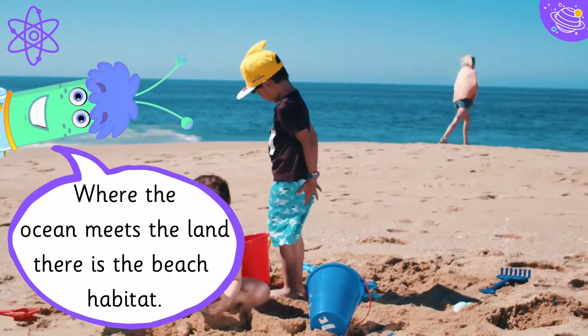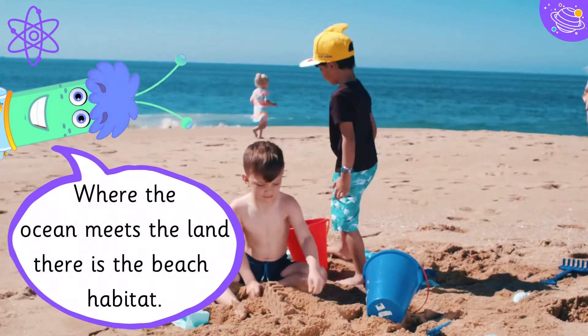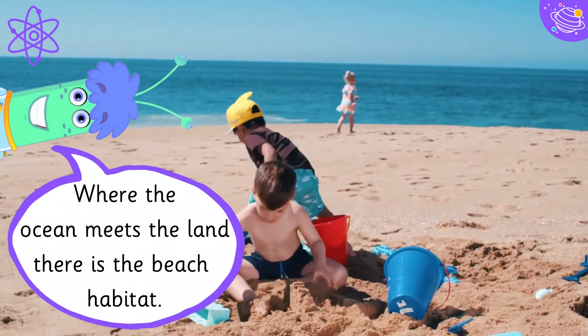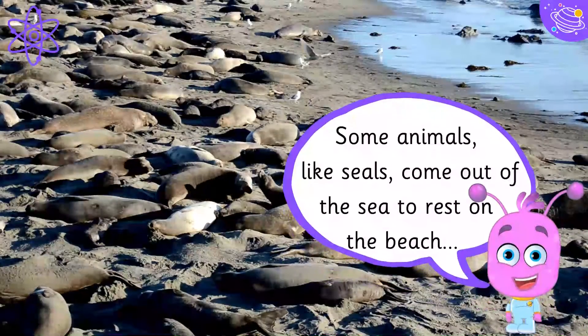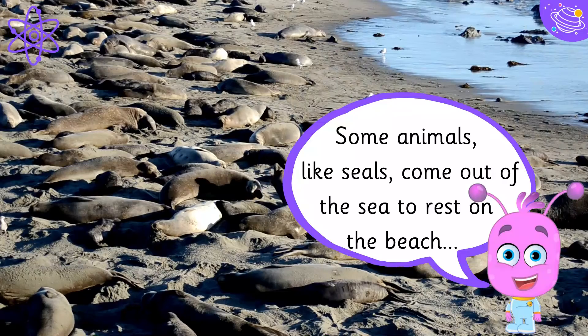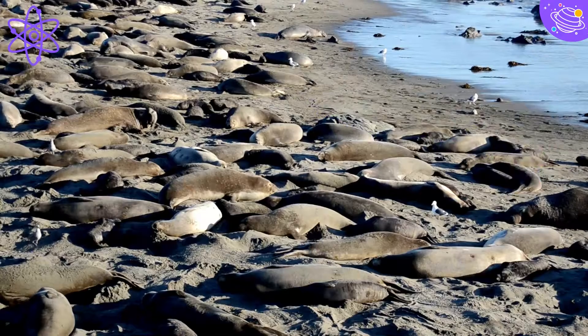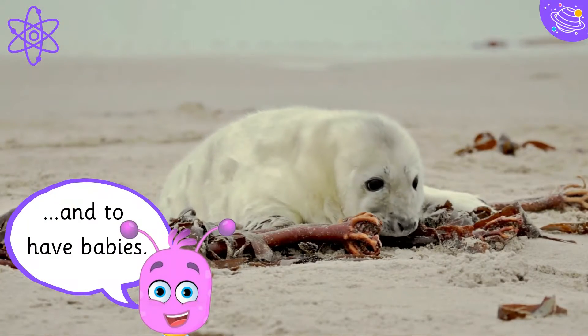Where the ocean meets the land, there is the beach habitat. Some animals, like seals, come out of the sea to rest on the beach and to have babies.